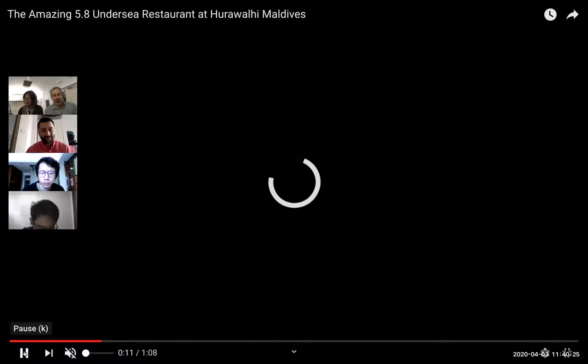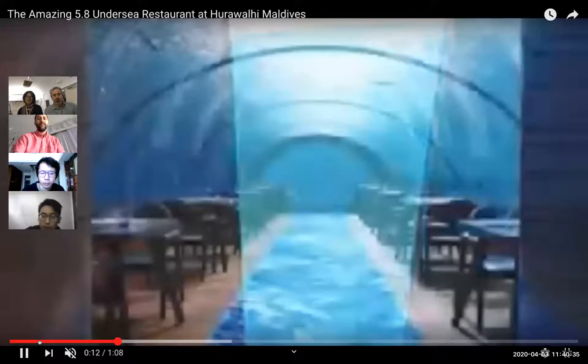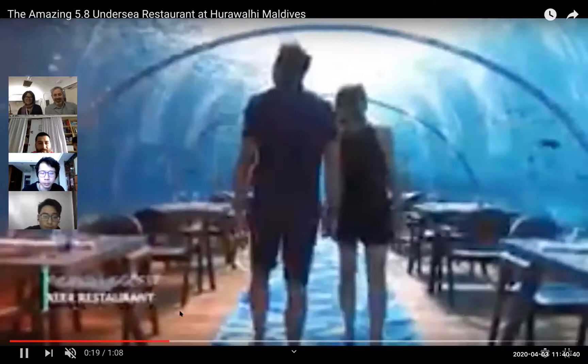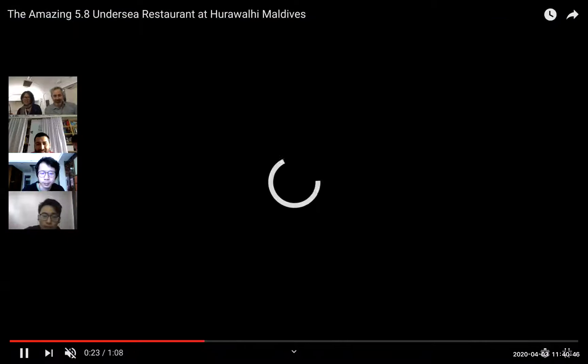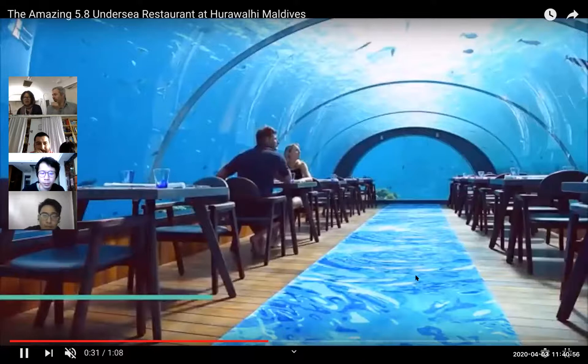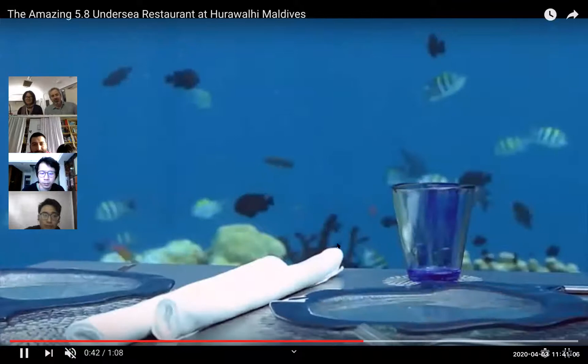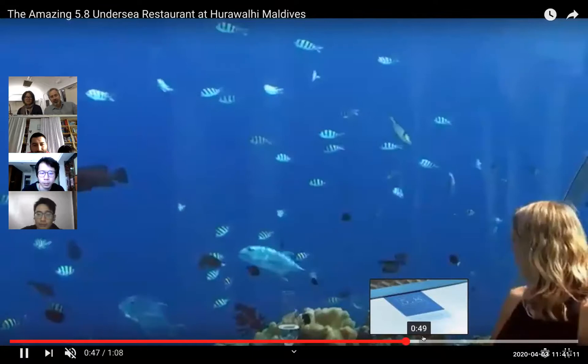You walk down into the restaurant, just as you've drawn it, and then come into this space. The glass was made in the States or Europe, and assembled in Singapore. This kind of technology has been done and yours will be better.